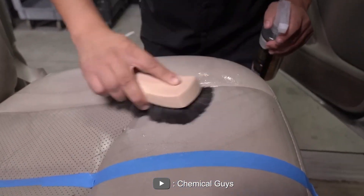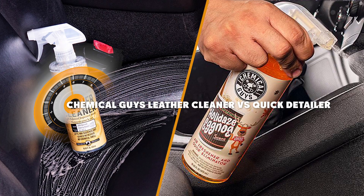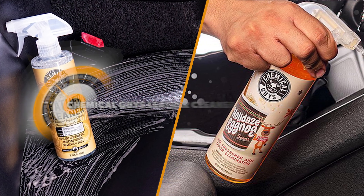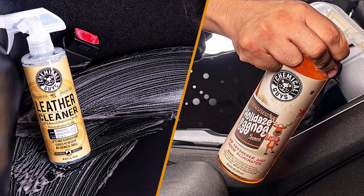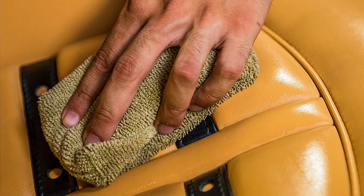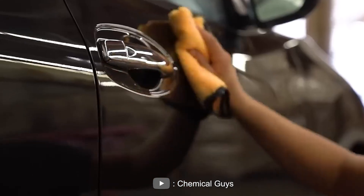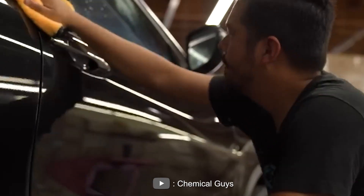Welcome to today's video on the topic of two popular products from Chemical Guys: Leather Cleaner vs Quick Detailer. If you're someone who takes pride in keeping your car's leather seats clean and shiny, then this video is for you. We'll be comparing these two products, discussing their features, benefits, and drawbacks. So, without further ado, let's get started.